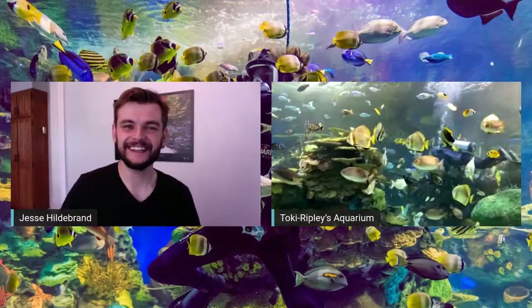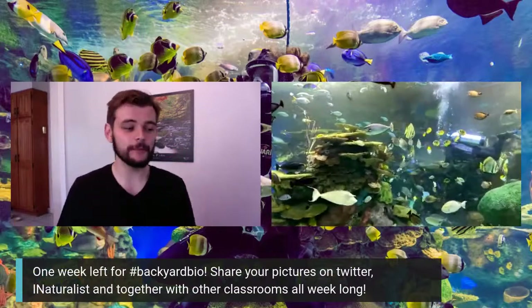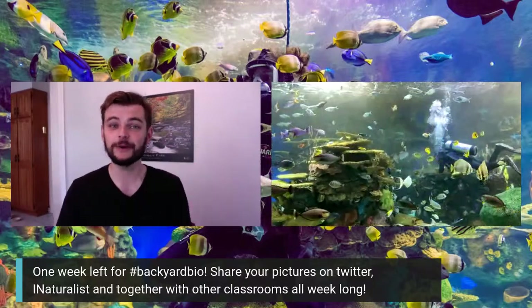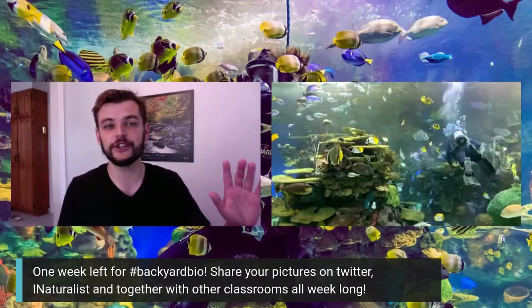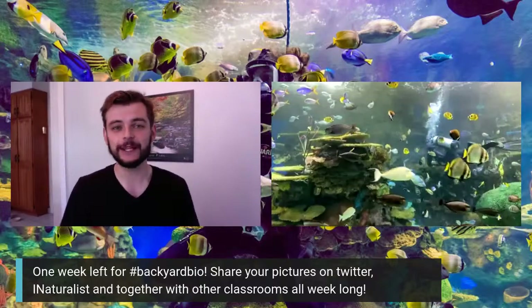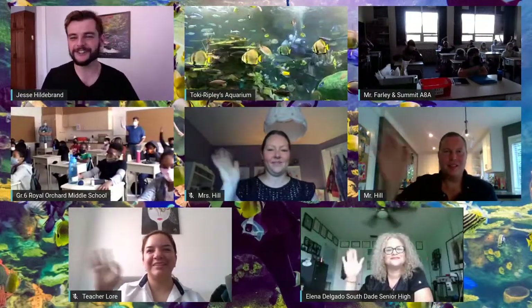Toki: Thank you for having me, Jesse — I had a lot of fun sharing our Rainbow Reef tank with all of you. Jesse: At least a dozen classrooms from around the world, both live and on YouTube — awesome! Before we wrap up: one week left for Backyard Bio, our September campaign encouraging you to get out in nature, explore, document, observe, and share the wildlife near you — on iNaturalist, Twitter, or through direct class connections. We'll run it again in May. Thank you to all our teachers — Mr. Farley, Mr. Hill, Miss Hill, Royal Orchard, Mexico, and Miss Delgado — goodbye everyone!